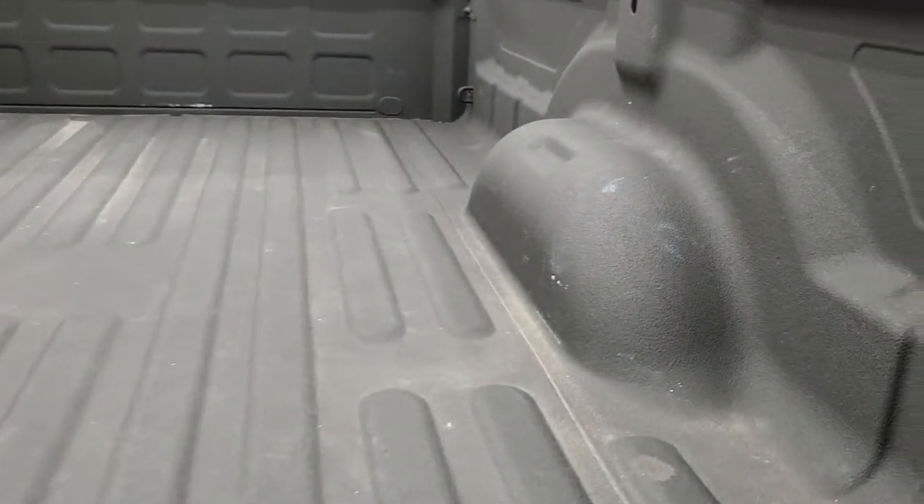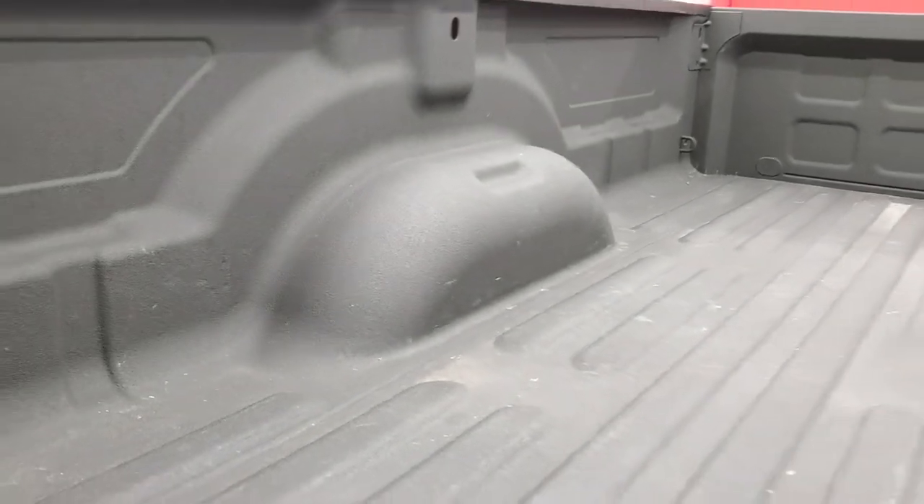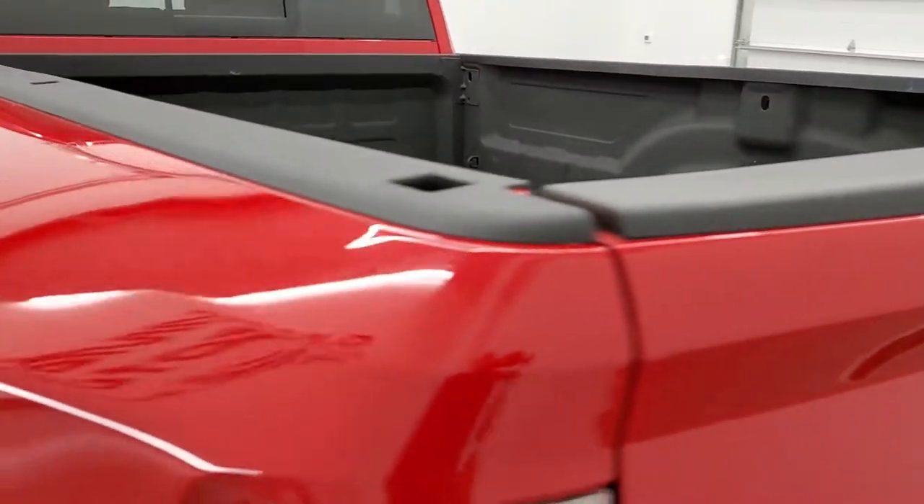The tailgate is in excellent condition as well. It is a locking tailgate, backup camera, spray-in bed liner. The bed looks like it's hardly ever been used — very nice condition back here. And that tailgate shuts nice and solidly.